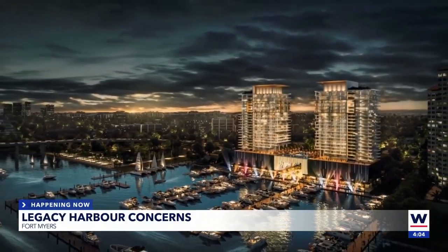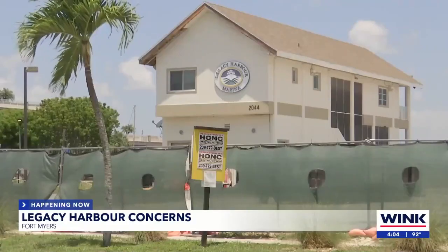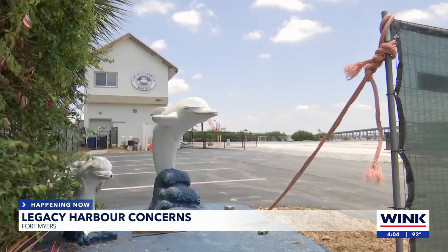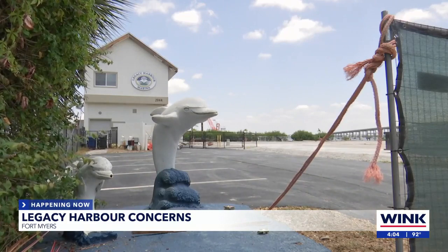We need development right now, because we don't want to have empty lots, and it's going to be beautiful. Weitzman says the owners cleaned up and are taking the next steps to not only build back, but build back better. The project will also include a waterfront plaza river walk, bayside park, and commercial spaces for retail and restaurants.